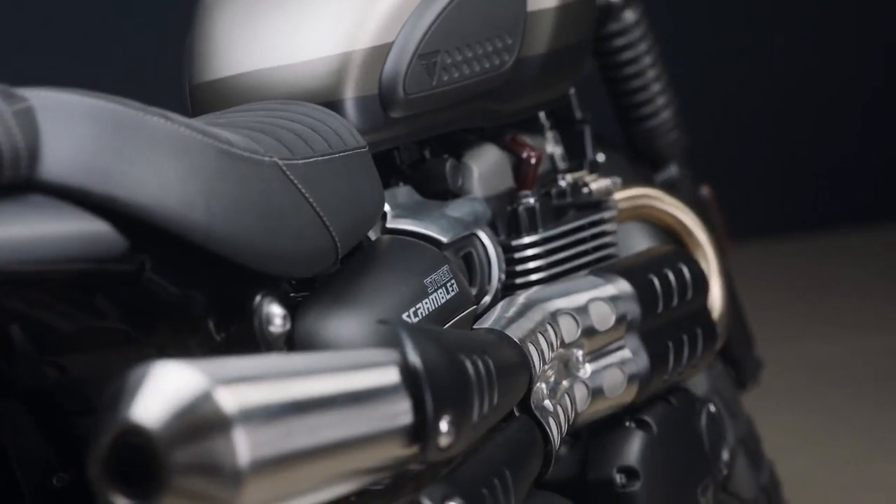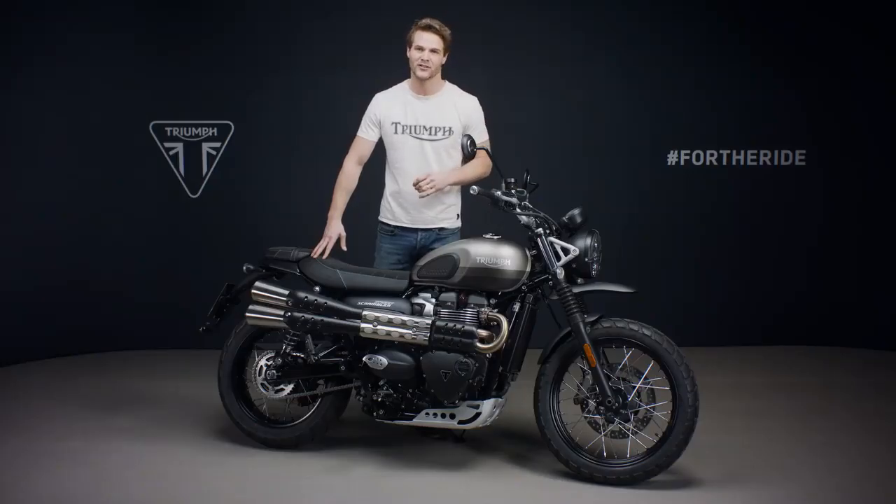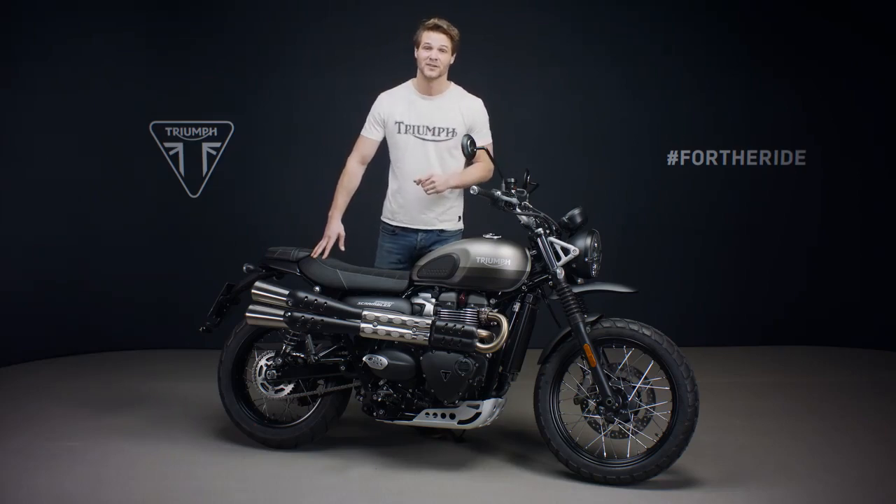So there you have it — the exclusive new 2021 Street Scrambler Sandstorm Special Edition, a truly unique and striking version of Triumph's much-loved fun and authentic urban scrambler.